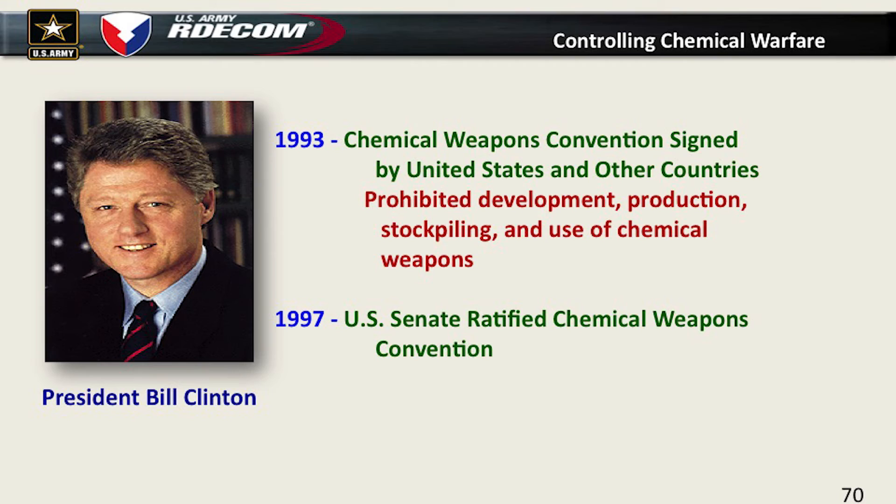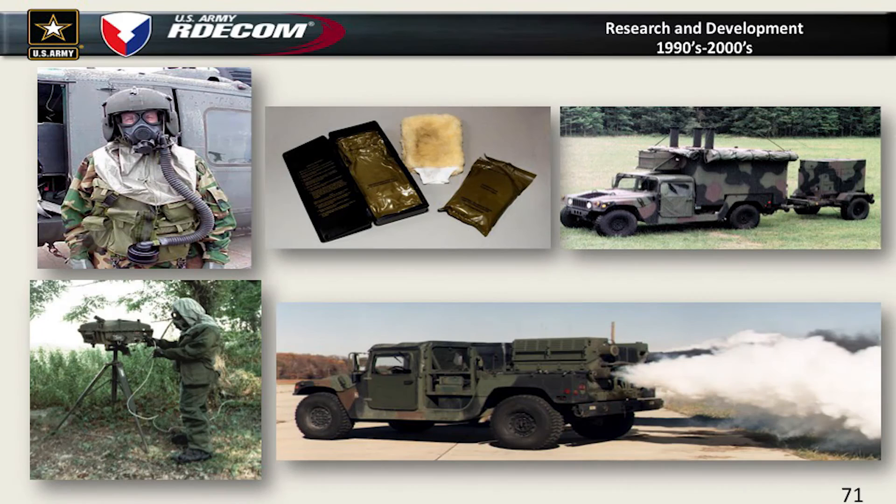President Clinton signs the Chemical Weapons Convention in 1997, which bans all development, production, and stockpiling of chemical weapons. We continue our research — decontamination equipment that doesn't require water for the desert, our first mobile biological detection system (the BIDS, first version assembled right over here at the Burger Laboratory), a good mobile multispectral smoke system, a standoff detection system called the RASCAL M21 which can actually look out and see a cloud, and specialized masks like the Apache helicopter masks and special forces masks.